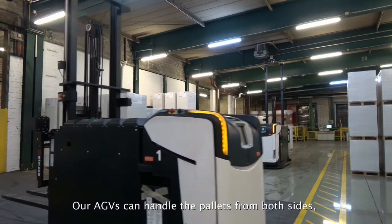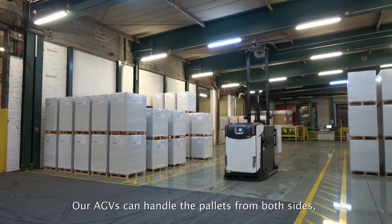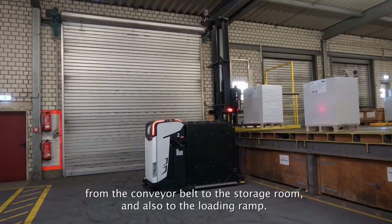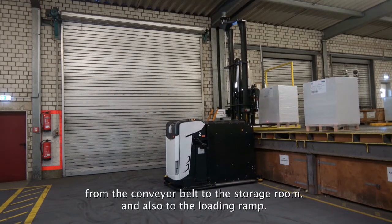Our AGVs can handle the pallets from both sides — from the position of the conveyor belt to our storage room inside, and also when we pick up the pallets to our loading ramp.